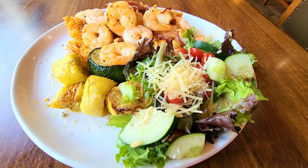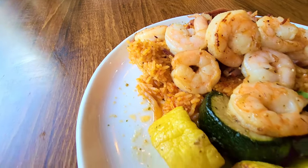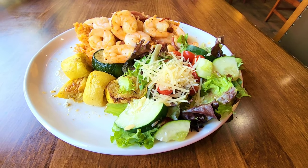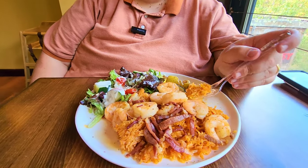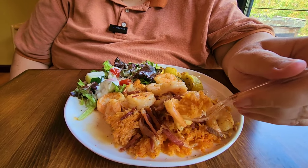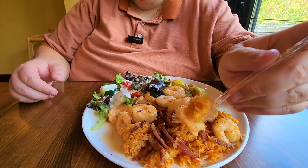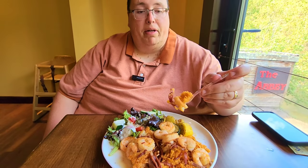For me, I got their other special of the day, which was the shrimp and prosciutto. Now, that's a red pepper rice, there are roasted vegetables, and then this beautiful side salad with ranch dressing. It's just gorgeous looking. So I've got the shrimp and prosciutto with a red pepper rice. I'm trying to get a little bit of that prosciutto on here. I'm curious to see if the rice actually has a red pepper flavor.